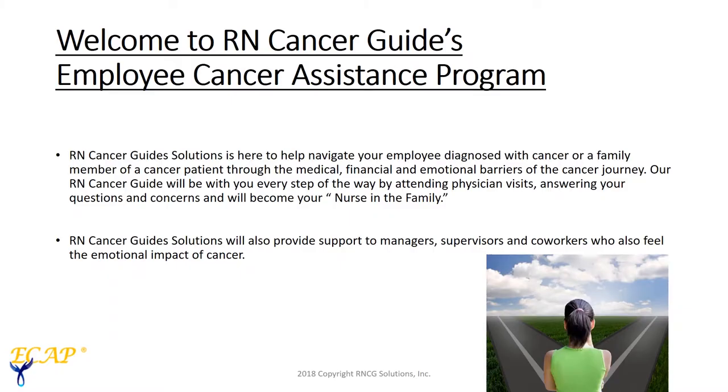So what is the Employee Cancer Assistance Program? We are highly specialized cancer nurses available to assist your employees with the medical, financial, and emotional barriers of their cancer journey. We are face-to-face nurses that become your nurse in the family.